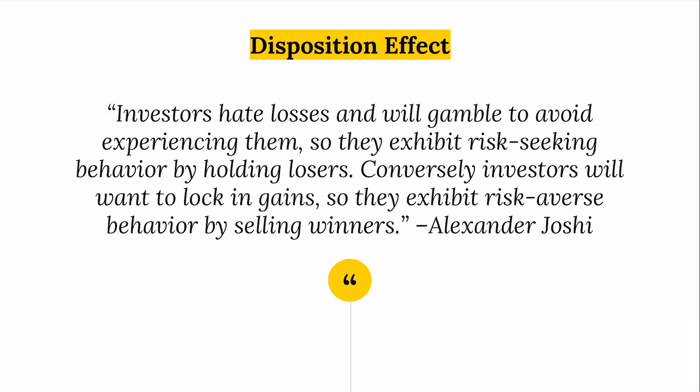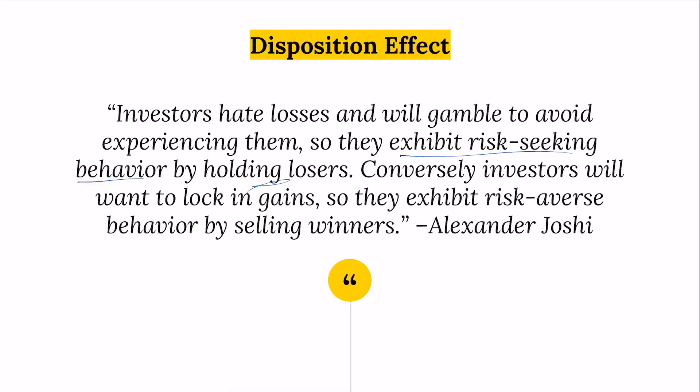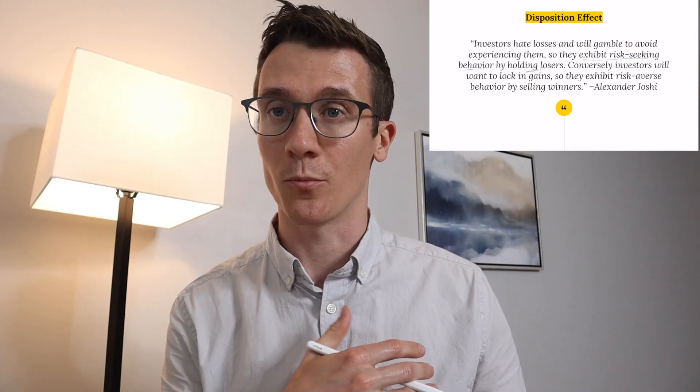The disposition effect is simply the idea that investors hate taking losses. That means we will generally exhibit risk-seeking behavior by holding on to our losers — we don't want to lock in losses, so we'll hold on to a loser until we get at least back to even. The opposite occurs for gains. If a stock went up 100% and another went down 50%, we're going to want to sell the one that's gone up, even if it may be the better long-term company. In general, winners get sold irrationally and losers get held irrationally, which is one explanation for why momentum continues to work.